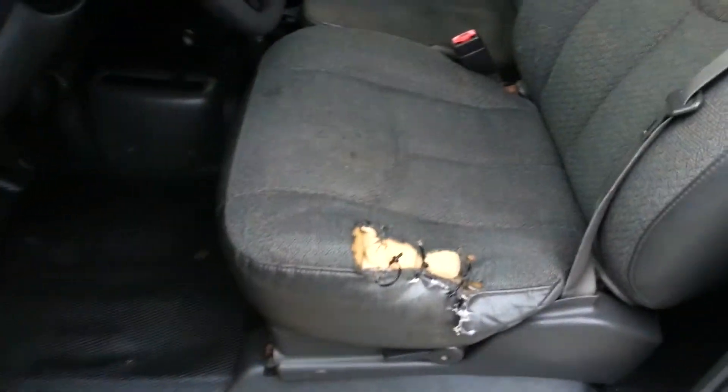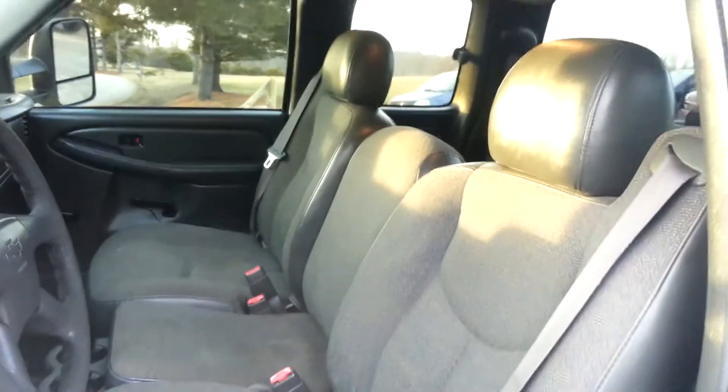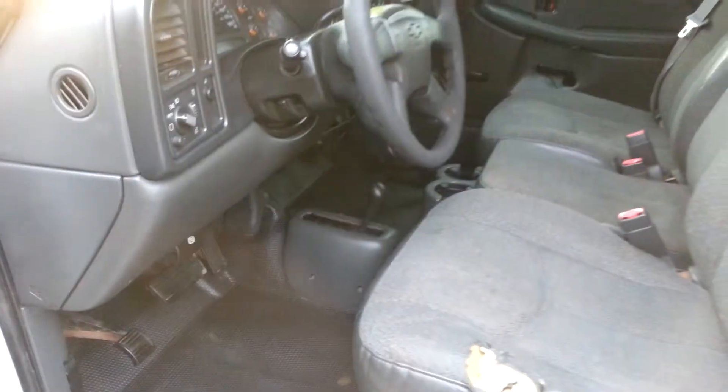Here's the inside. It's got a rip in the driver's seat where they usually are. Other than that the rest of it's pretty clean.